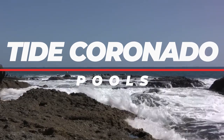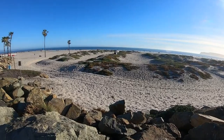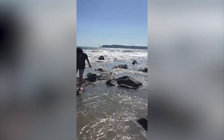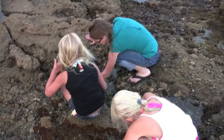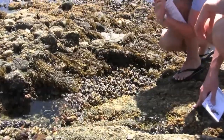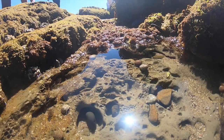Number 8: Coronado Tide Pools. When exploring Coronado Island, don't miss the captivating tide pools located right in front of the historic Hotel Del Coronado. These natural wonders come to life during low tide, offering a unique opportunity to witness sea animals, hermit crabs, and sand dollars nestled along the shoreline. There's no entrance fee, making it a fantastic educational family activity. Be sure to check local tide charts for the best time to visit, and bring sunscreen, comfortable walking shoes, and a container for collecting treasures.